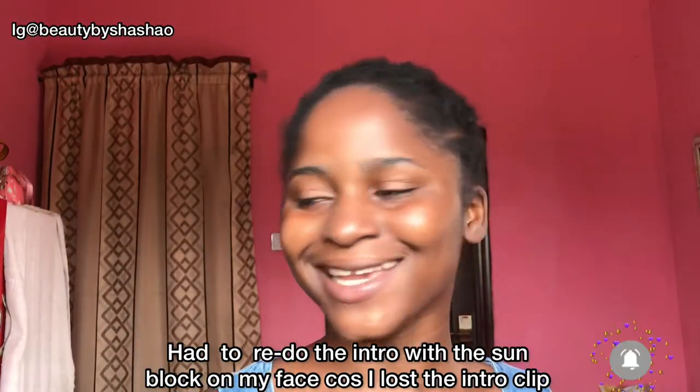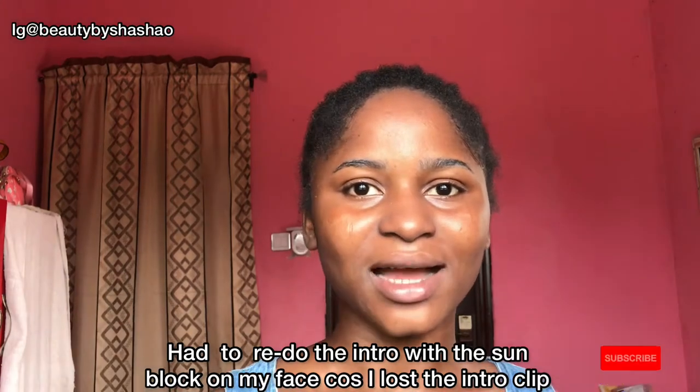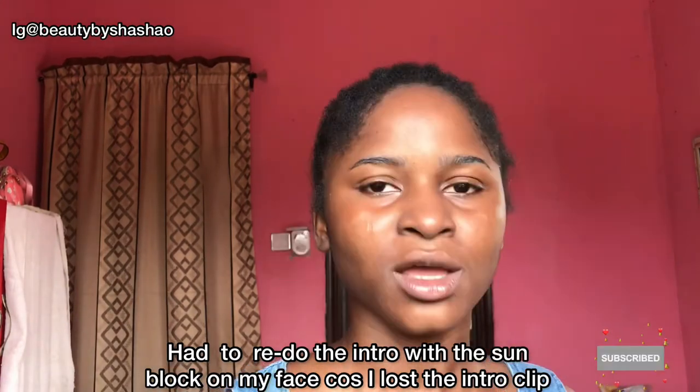I recently decided to get serious with my skincare and I've been doing lots of research on products and brands, just so I know where to start. Currently what I use is basically just a bath soap and a moisturizer, so the first product I decided to add to what I'm currently using is a sunscreen or sunblock.